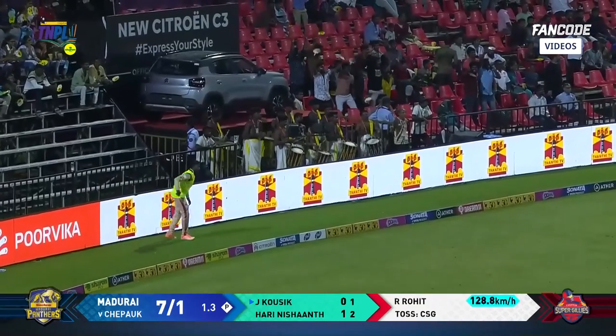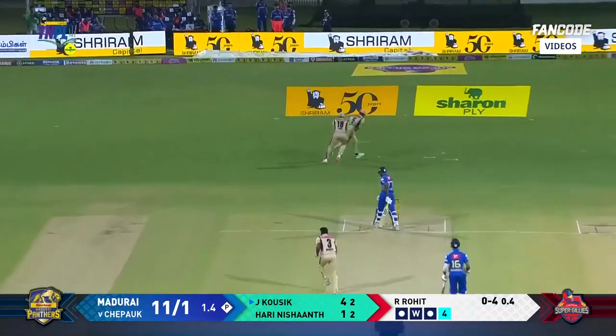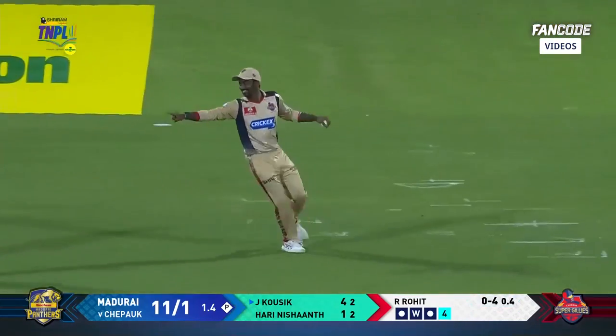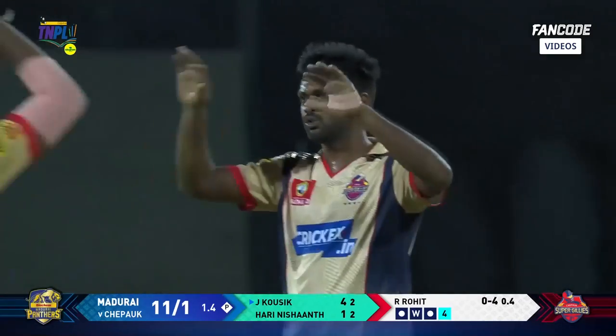That's his first — three round four. Edged and taken. Very good ball here from Rohit, just teasing the batter outside the offside — power catch of the match.